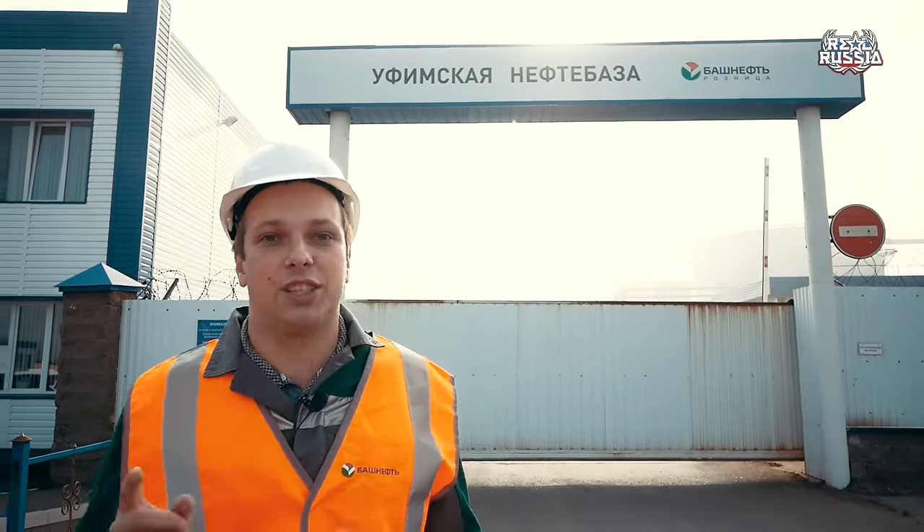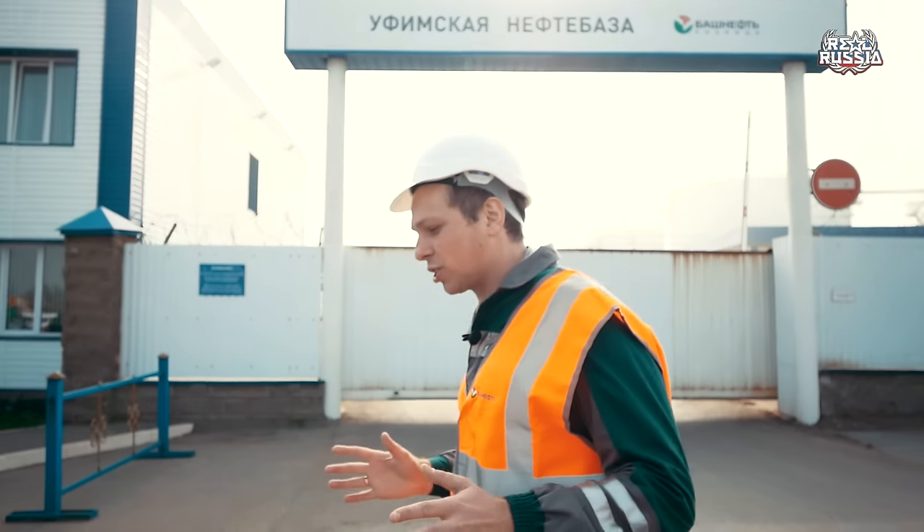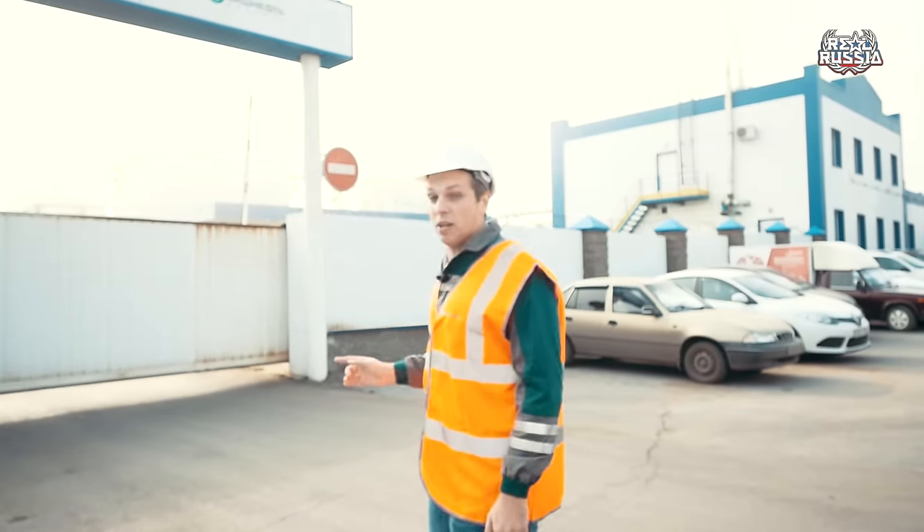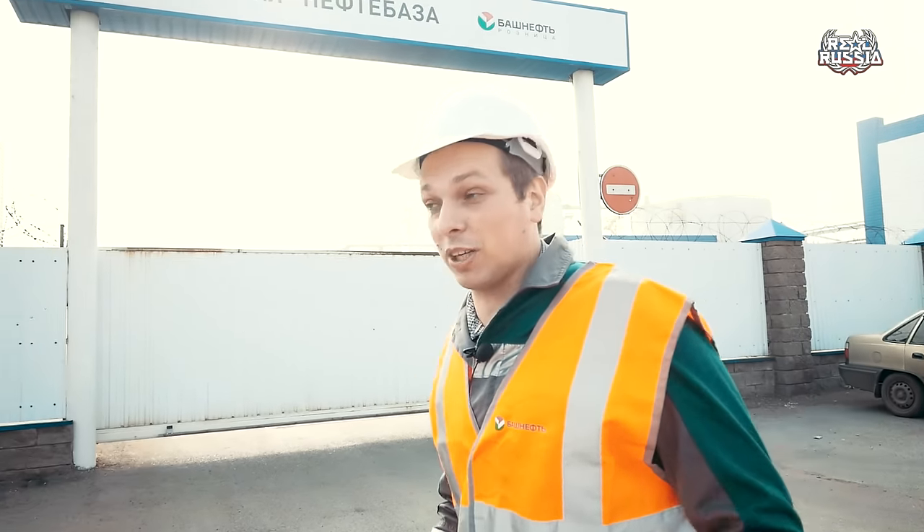Today we are going to make a really interesting insight into the biggest oil tank farm in the Republic of Bashkortostan of Russia, which is located in the city of Ufa, which is the capital of Bashkortostan. This one belongs to Bashneft — that means Bashkortostan oil — the largest refinery in the Republic of Bashkortostan and one of the largest in all Russia. So it's going to be great. Let's get it started.